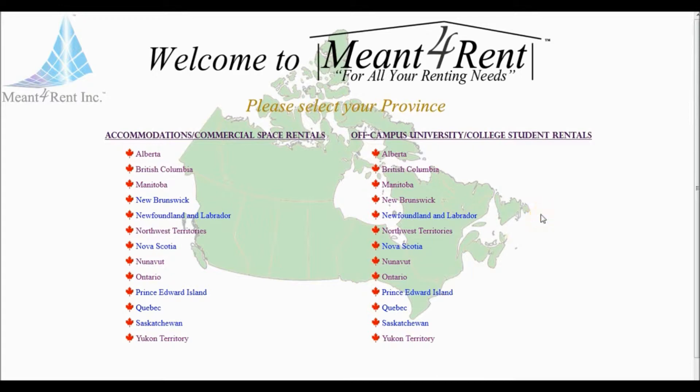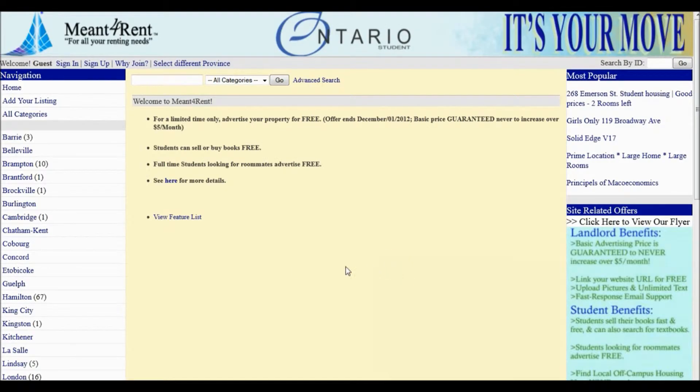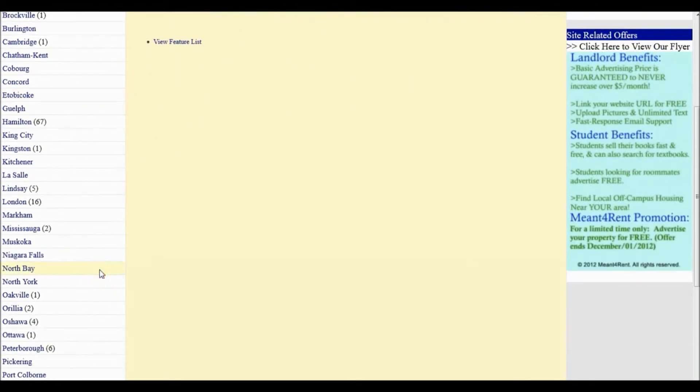we must first select the province under the Off-campus University College Student Rentals section. From the list of cities on our left-hand side, we must first select Toronto.